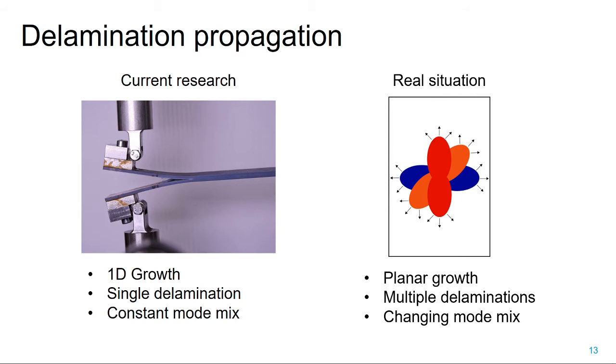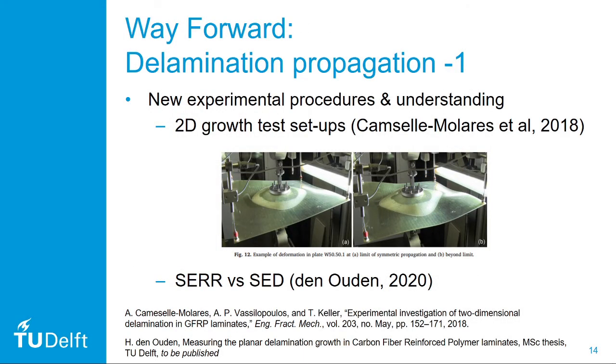So how do we move forward? First, we need two-dimensional growth test setups where we can really investigate planar delamination growth—one recent example is the test setup proposed by Kamsal Molares and her co-workers. We also need to consider whether the strain energy release rate is really the best way of characterizing the driving force, or whether we should look at something like the strain energy density, which doesn't depend on the mode mix. There is current research at TU Delft looking into this question.